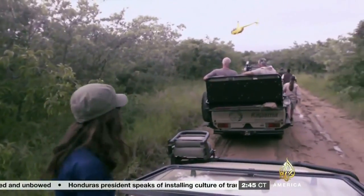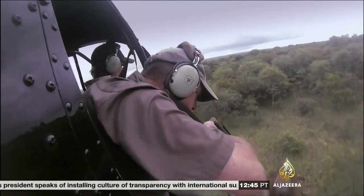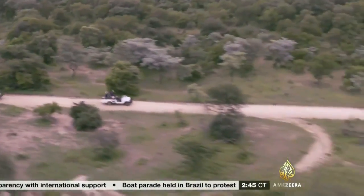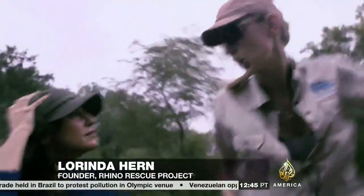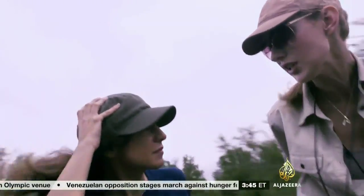The helicopter has indicated that they found an animal. The dog's gone in, so we are now racing against the clock to get to this animal in time. You don't want it to be down for too long before you start the procedure.